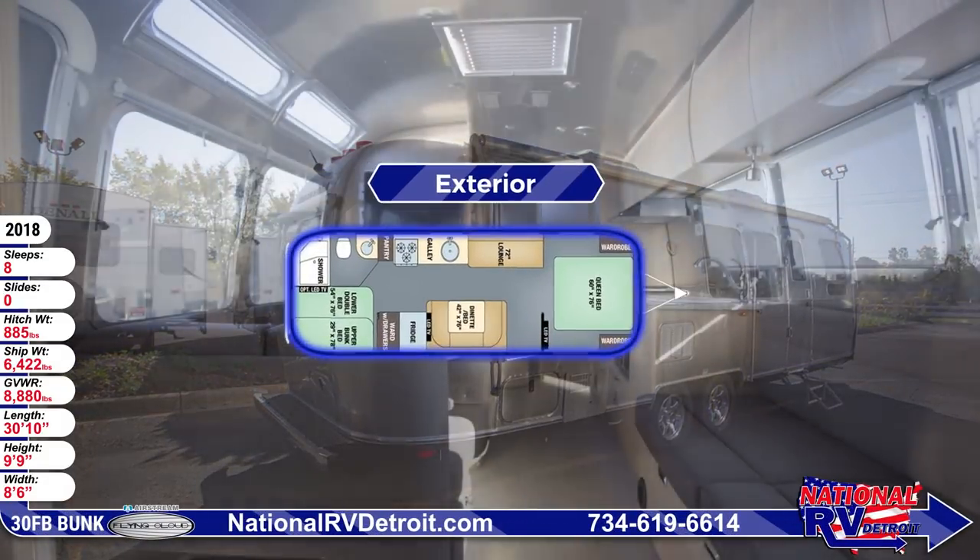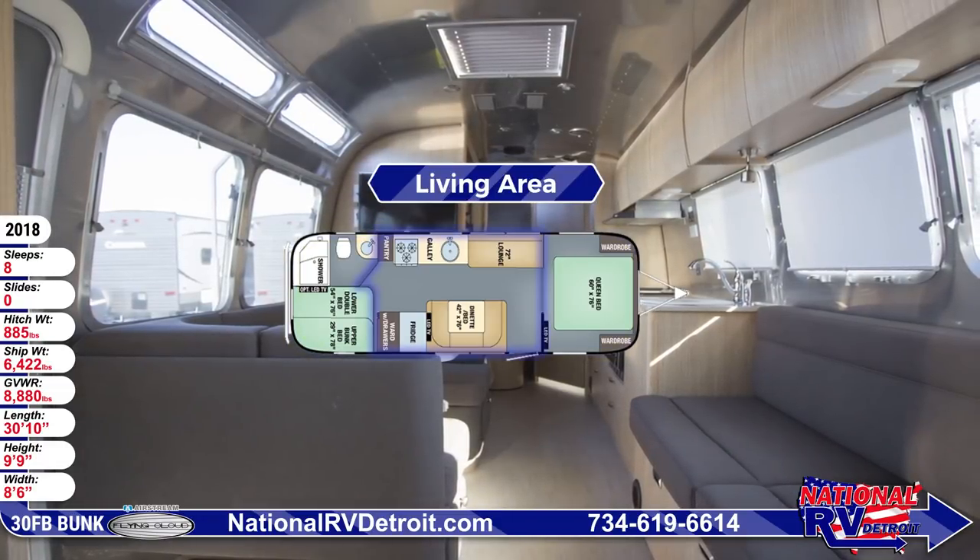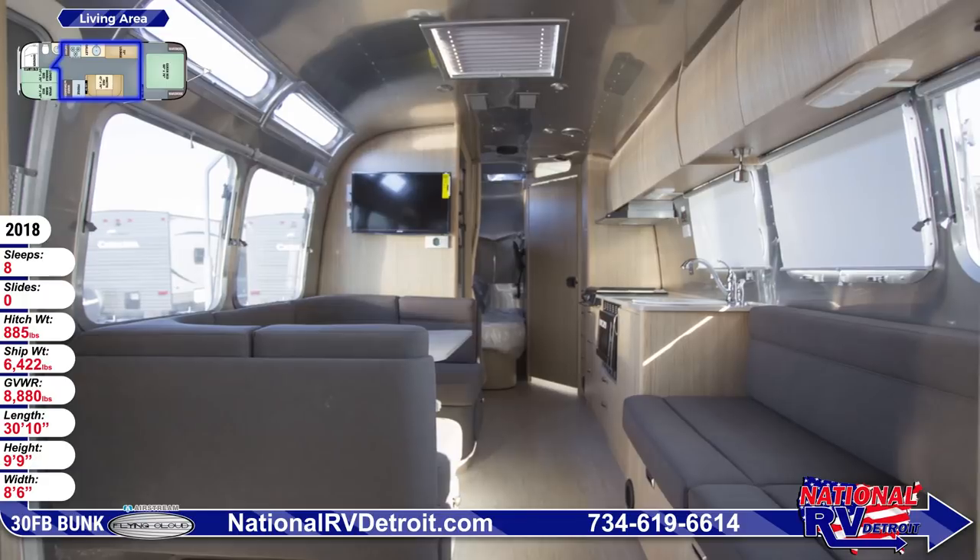The living area features tongue and groove wood flooring, aluminum interior walls and ceiling, dimmable LED lighting, and Oceanair roller blinds.